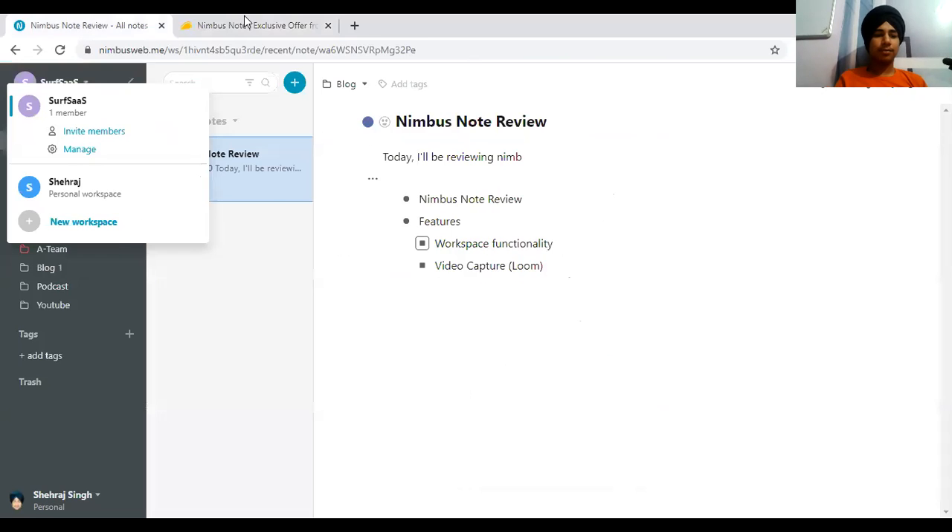With my current plan — I have one code as of now — I can add up to 10 teammates, 50 workspaces, and 50 GB of storage.